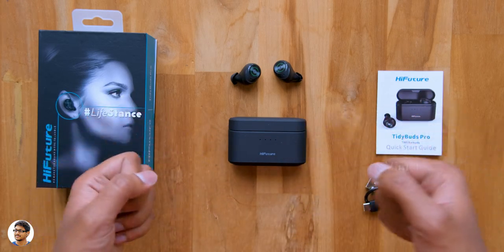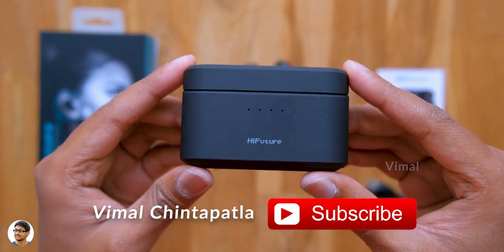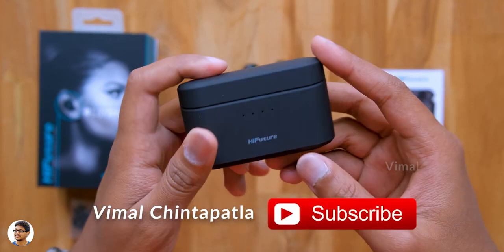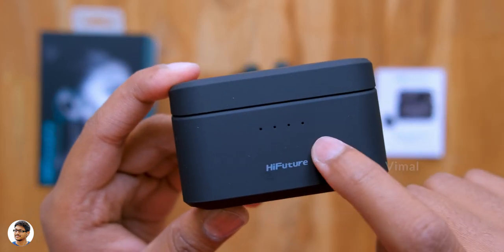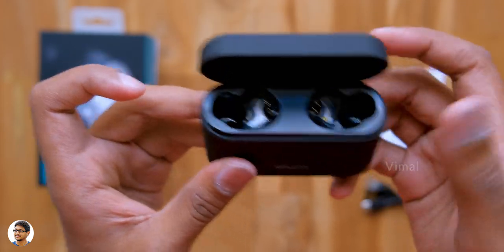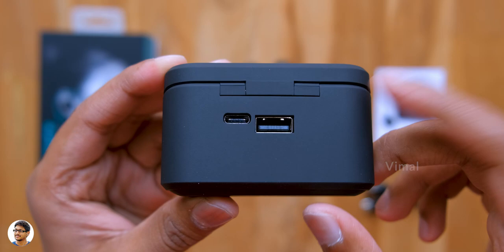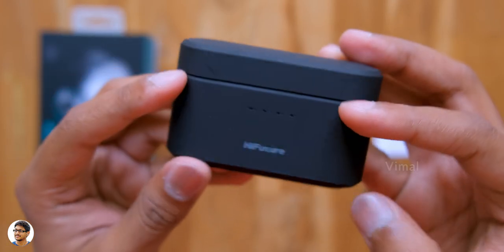Now let's check out the product. The Tidy Buds Pro TWS come with this charging case — it's a decent looking case, fits in the size of your palm, and definitely has some weight to it. I like the build quality — it's made of high quality plastic and has a nice soft rubberized matte finishing all over. We've got the Hi-Future branding on the front and some battery status indicators above that. It's got a magnetic lid and two earbud slots on the inside. Going to the back side, there's a regular USB port to charge other devices and a Type-C port for charging the case.